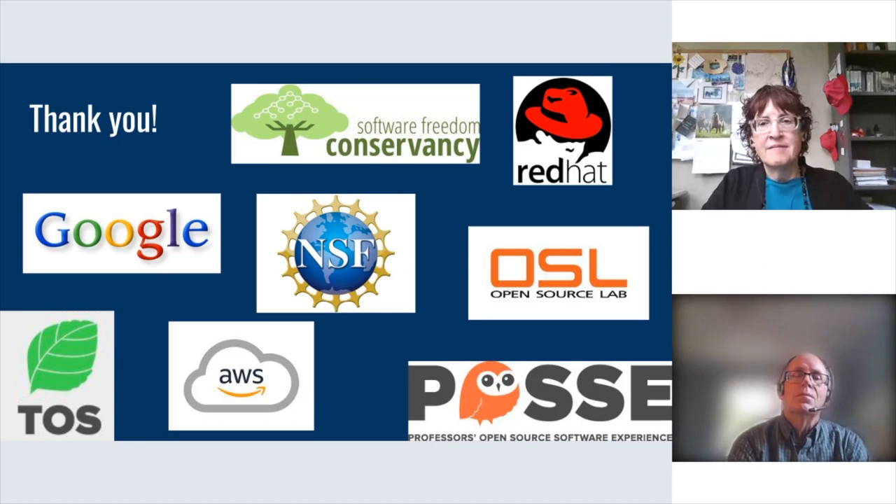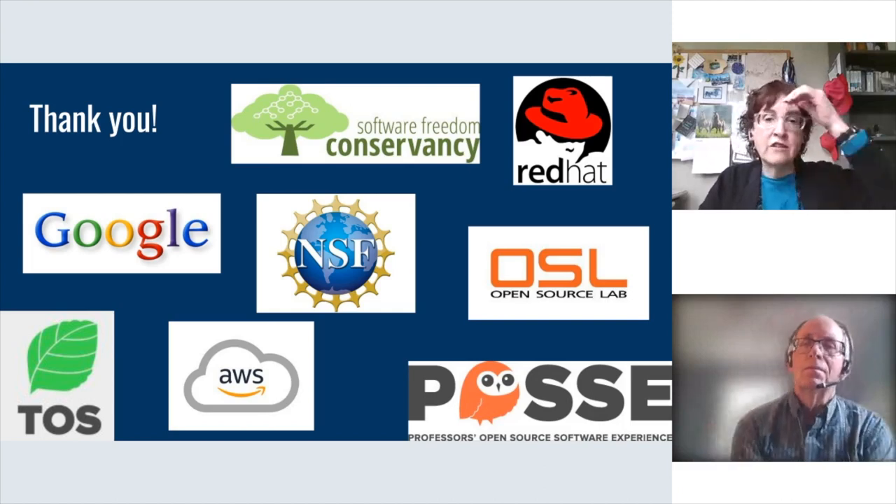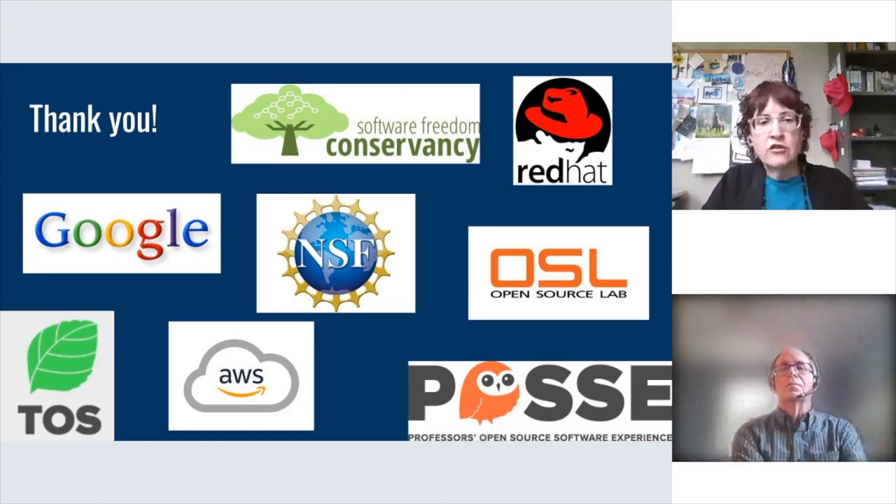We've got about three minutes. We are always looking for more materials for teaching open source. If you have materials you'd like to contribute, simply contact one of us. We're hoping to start working on that now that school is over and expand the offerings for our teaching materials. So if you know something, please let us know.